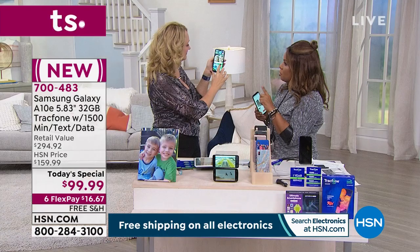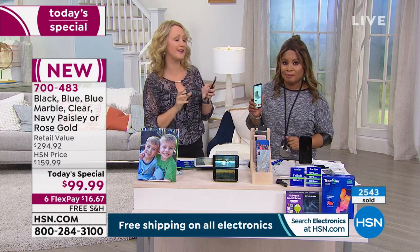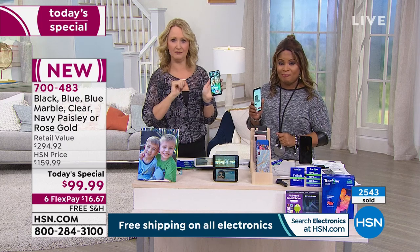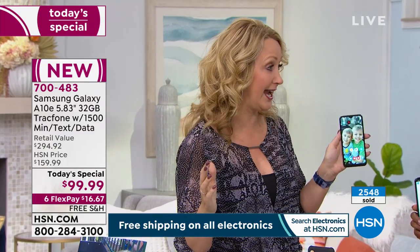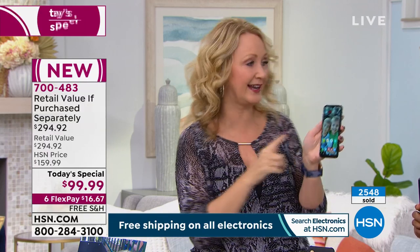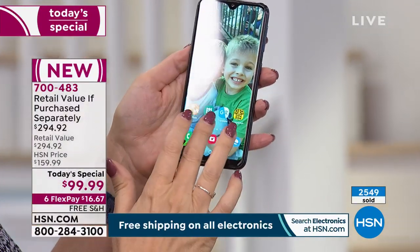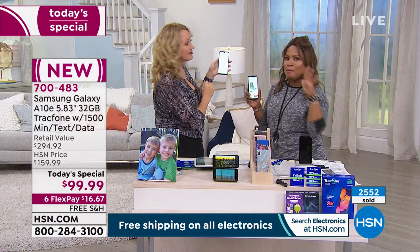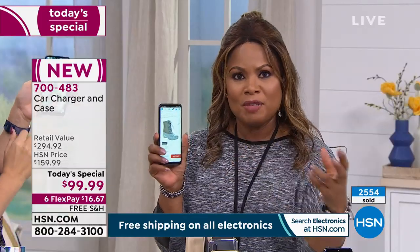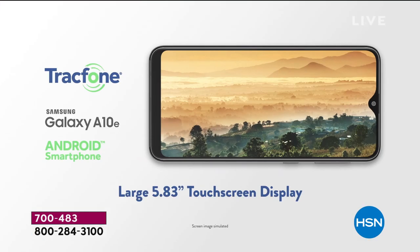The battery life is incredible. This has an upgraded 3,000 milliamp battery built right in — that means 23 hours of non-stop talk time. If you talk all but one hour of the entire day, you'd need to charge it just once. And the standby is 10 days! So this phone can sit in your handbag for emergencies. You won't have to constantly charge it because of that extended long-life battery.